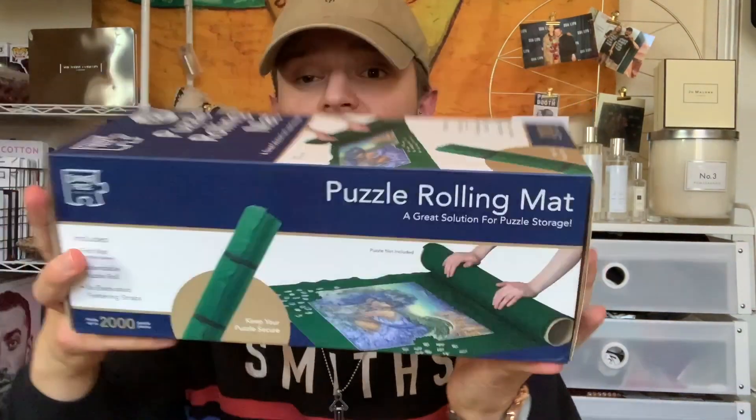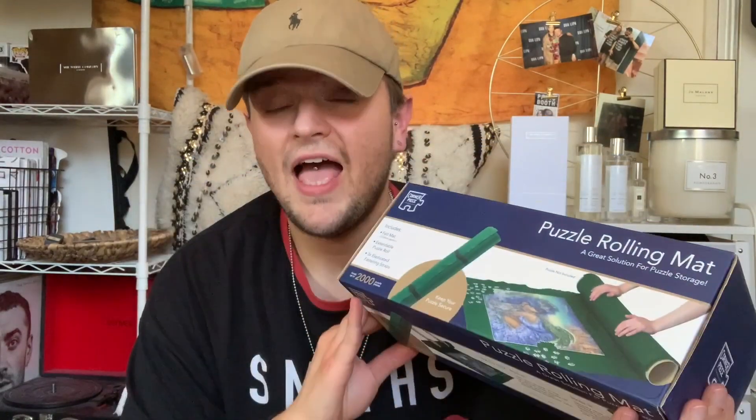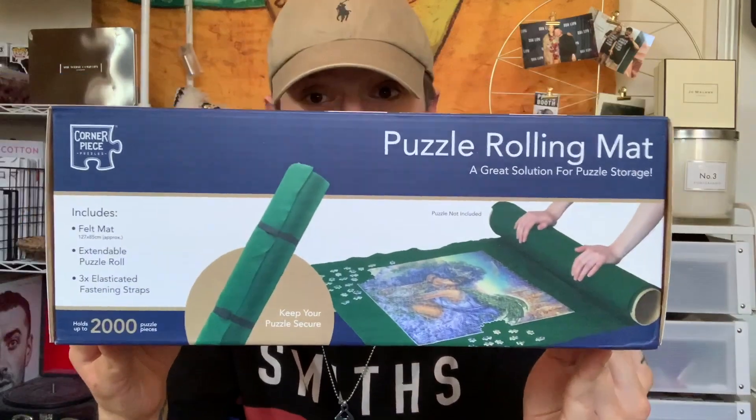There's not much ordered — the other haul was much bigger than this one. But I've been honestly looking for one of these for ages and they are really expensive in other places. The Works had one for £7 and I was like I really need that. It sold out and I just kept looking — my mum kept looking for me — and they've got them back in stock. It's a puzzle rolling mat, a felt extendable puzzle roll with three elasticated fasten straps. It holds up to 2,000 puzzle pieces, which is brilliant because I haven't been able to do my Vincent Van Gogh puzzle yet. With this I can just roll it up and get it back out again.